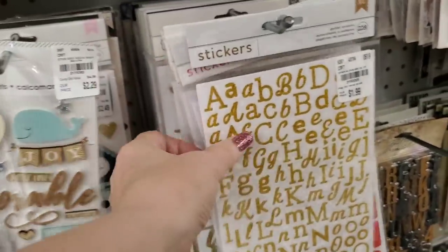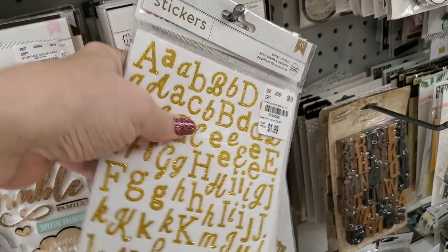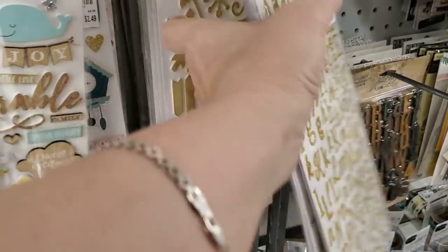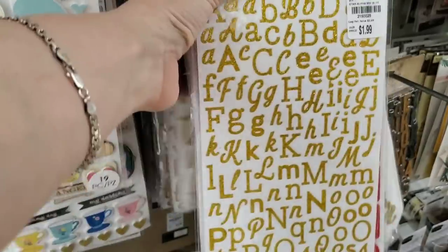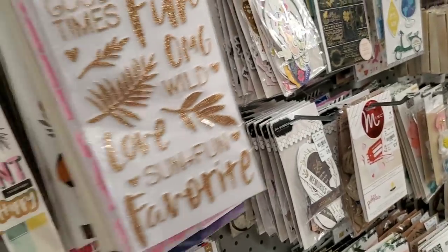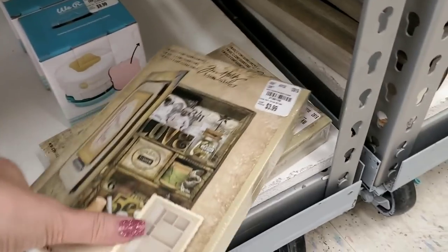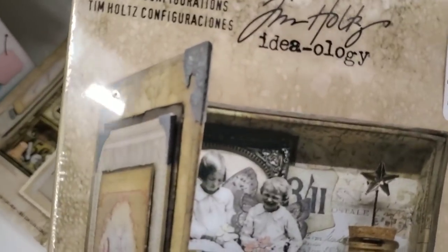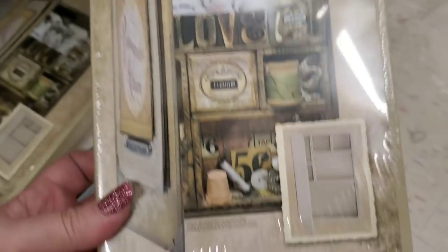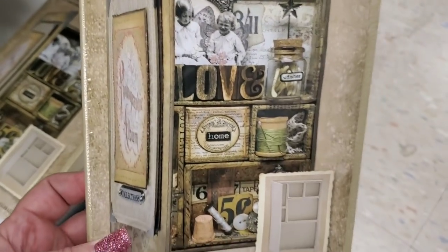I've gotten like a lot of thickers in but I think they're all repeats from before. Here is the — what do they call this — configurations. It's a mini configuration book, so you can put stuff in it and you can configure it. Really good price at $3.99.